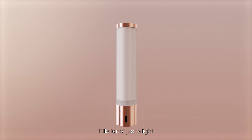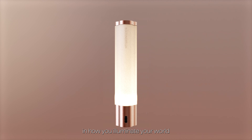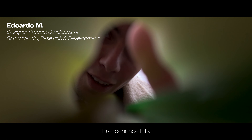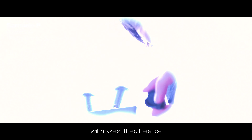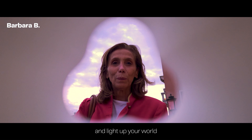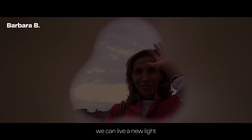Biller is not just a light — it's a revolution in how you illuminate your world. Support us on Kickstarter and be among the first to experience Biller. Your support will make all the difference in turning this vision into reality. Join our journey, leave your mark, and light up your world. Together, we can live a new light.